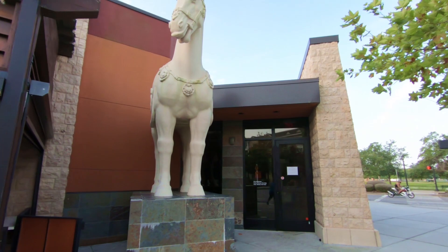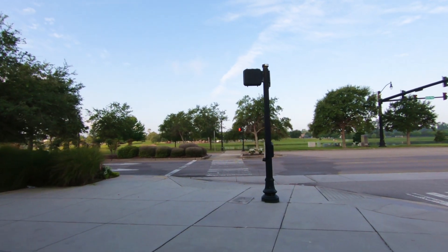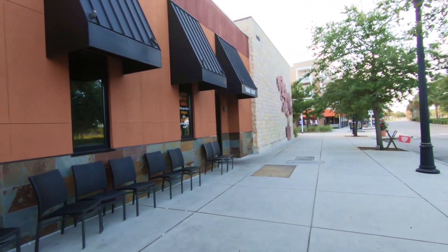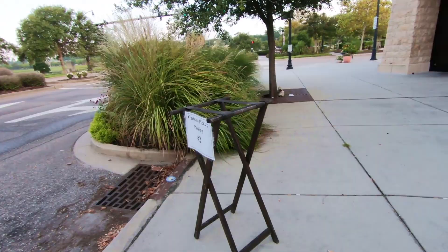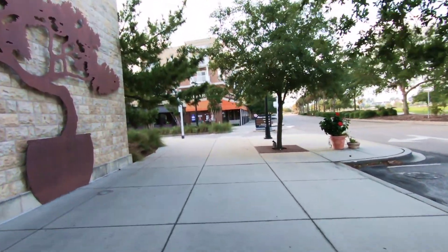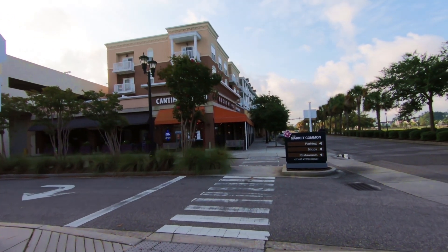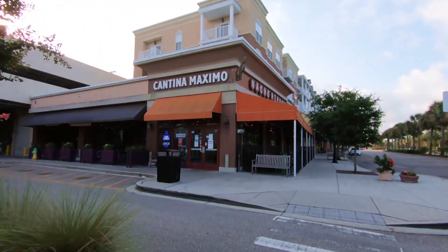Here is PF Chang's. This road right here is the main road you would use to access Market Commons — that's Farrow Parkway. There's the front of PF Chang's, and the doors are on the side. It looks like they've got curbside pickup, which is handy — they've got two parking spots here for their curbside pickup. This is actually one of our favorite places to eat here, which is the Nacho Hippo. It's really, really good. They do have outdoor seating and we've really enjoyed it.